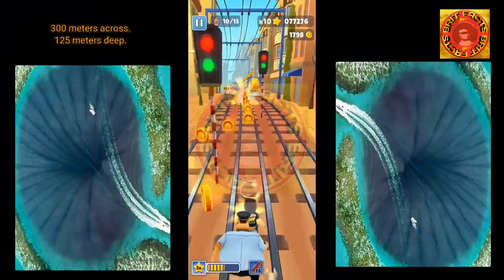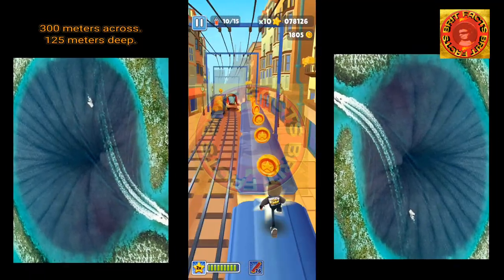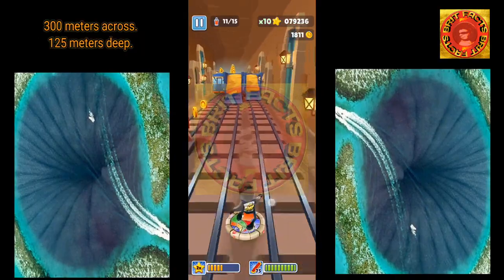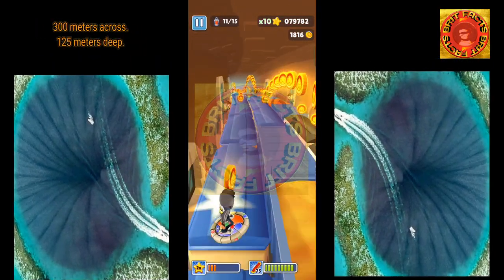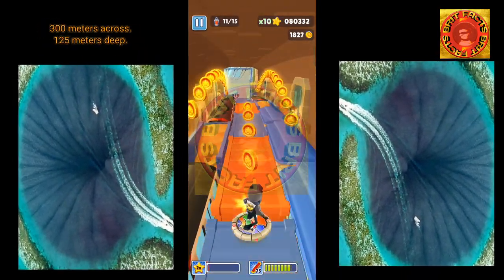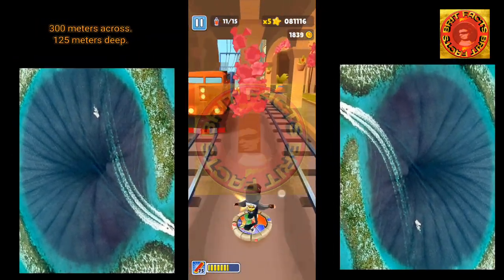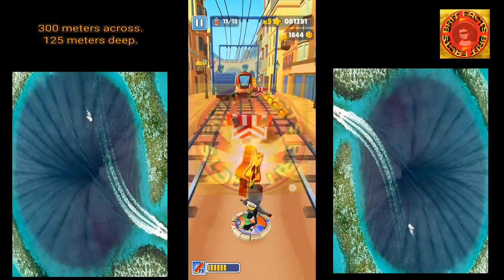The Great Blue Hole is the world's largest sinkhole, measuring an incredible 300 meters across and roughly 125 meters deep. The 2018 team included Fabian Cousteau, grandson of underwater explorer Jacques Cousteau, who put the Blue Hole on the map back in 1971.